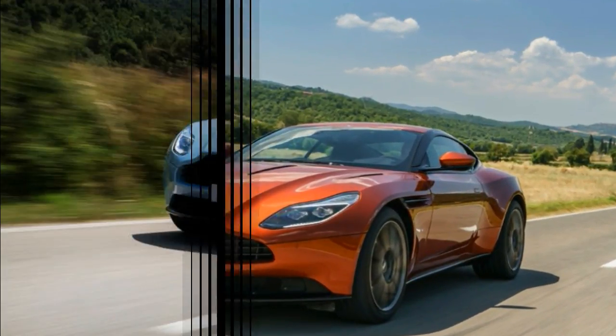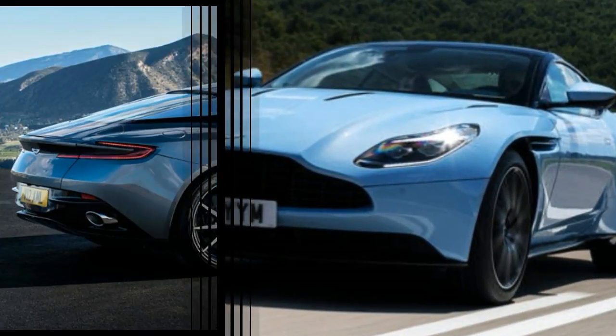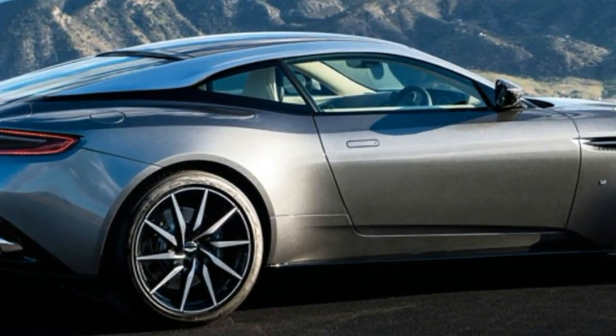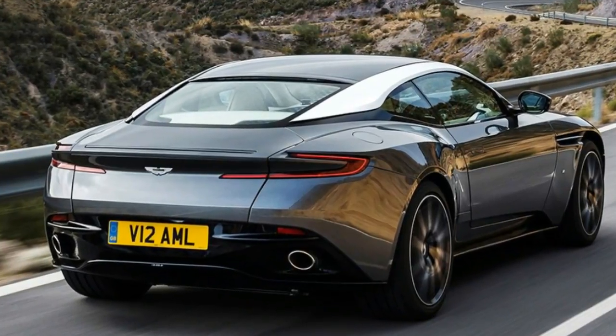It's a tad surprising that the DB11, at 4,222 lb, is heavier than the DB9, the car it replaces. But next to the 5,000-pound Bentley Continental GT, the Aston is light and graceful.